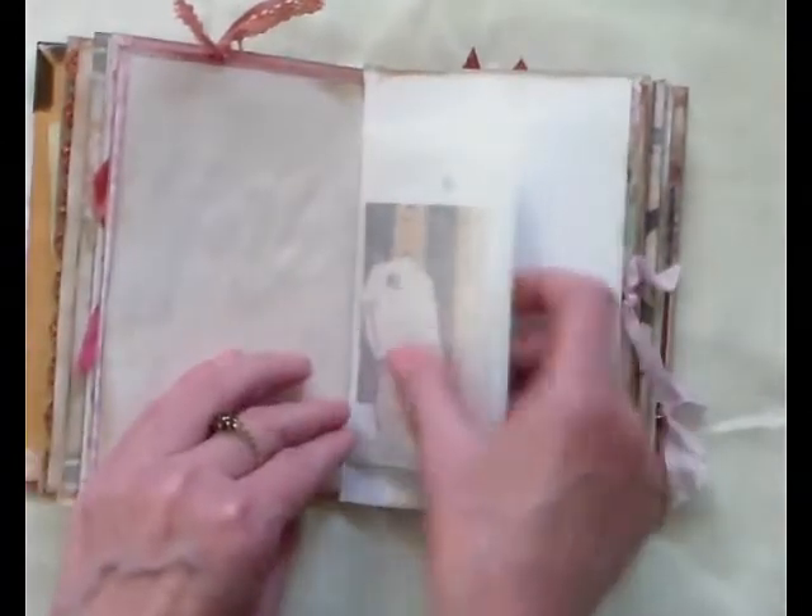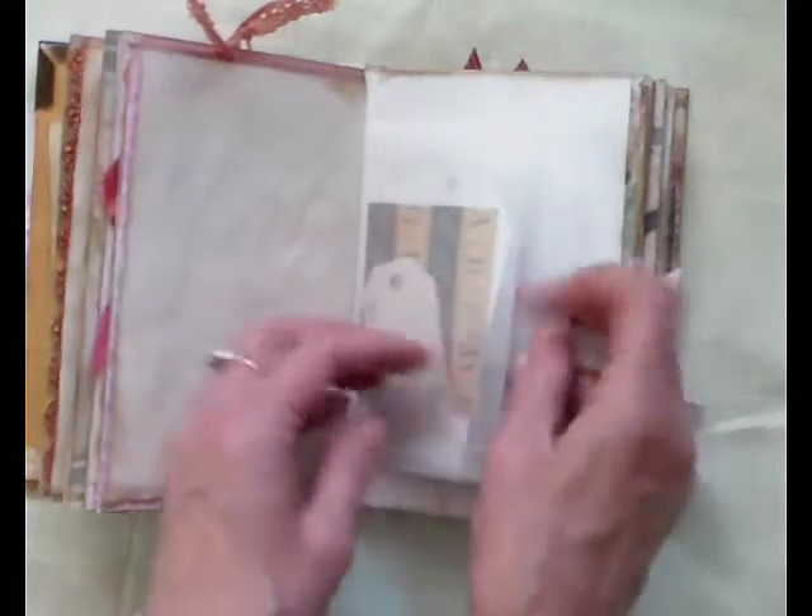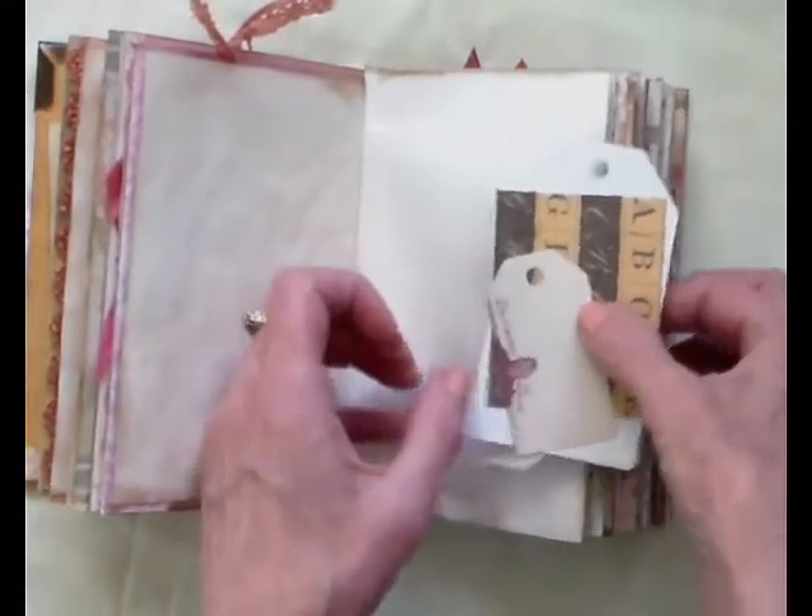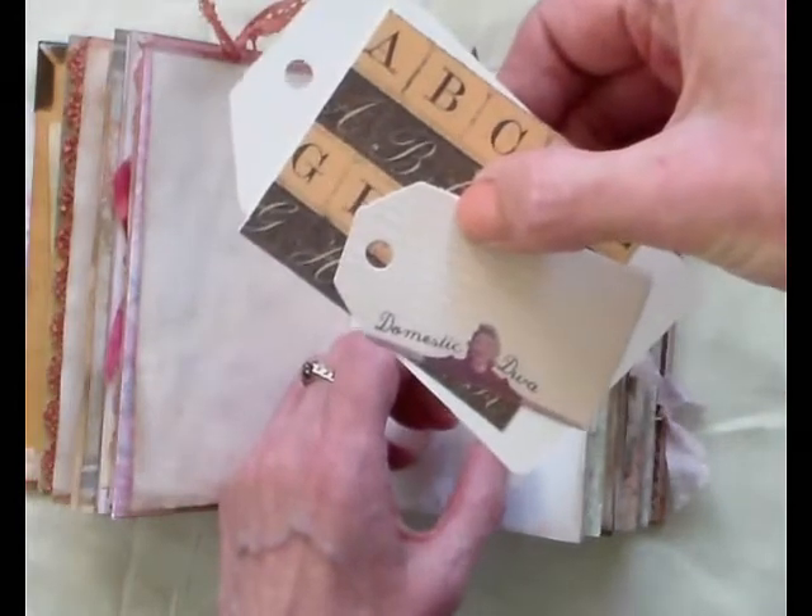Another quote there. Another one of the glassine bags — it's got some little pretty things in. And domestic diva.